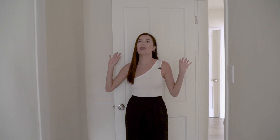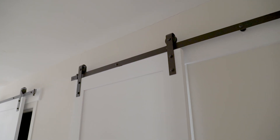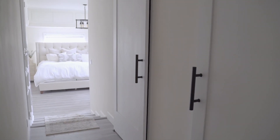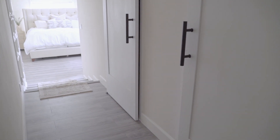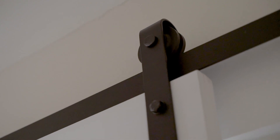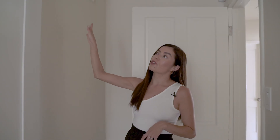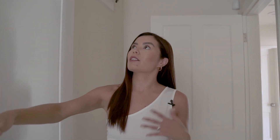The first thing you notice when you step into our master bedroom are these beautiful barn doors. They are 84 inches tall, and I'm obsessed. I was not expecting them to look this beautiful. They really make the hallway entrance to our master bedroom feel so grand. We went with a matte black finish on the hardware, and this is all by National Hardware.